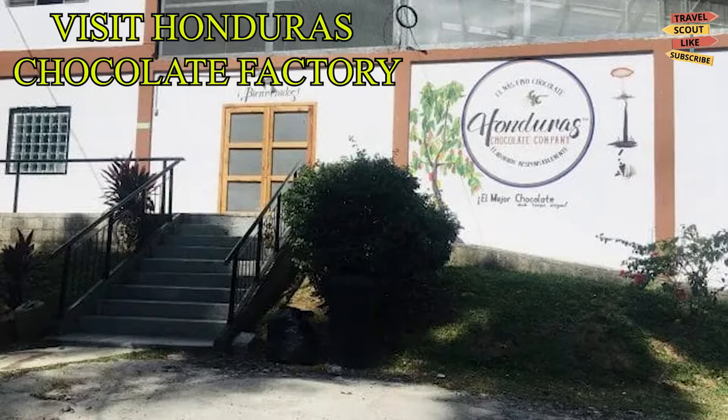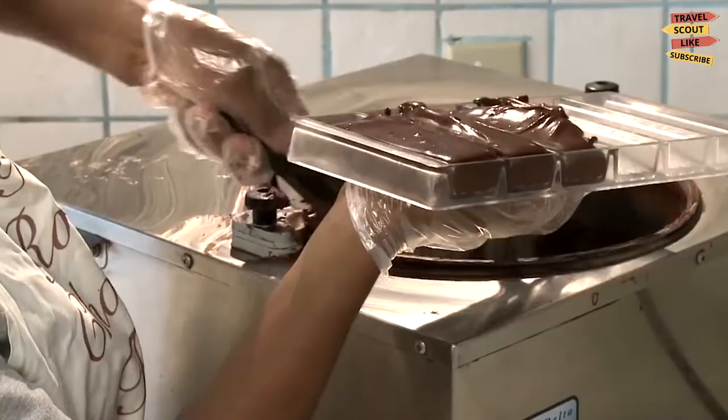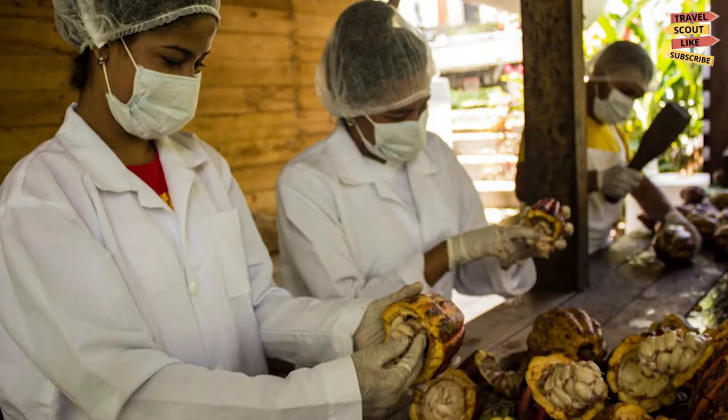Visit the Honduras Chocolate Factory. See first-hand the lengthy production process of the local chocolate factory named Oro Maya. Not a huge cocoa plantation, but it works well with farmers that bring their crops to be made into delicious bars or cocoa butter.